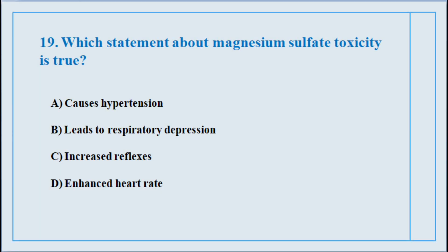Question number nineteen. Which statement about magnesium sulfate toxicity is true? The correct answer is option number B: Leads to respiratory depression.